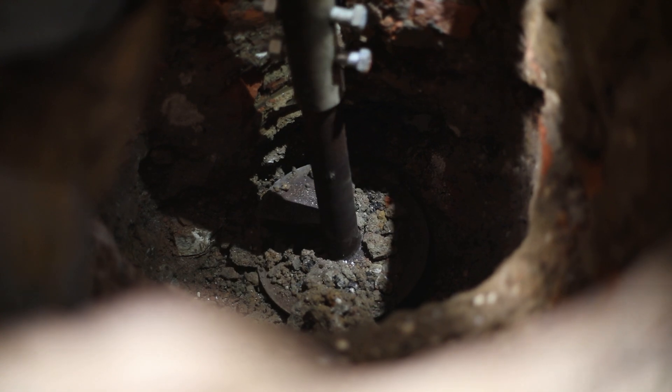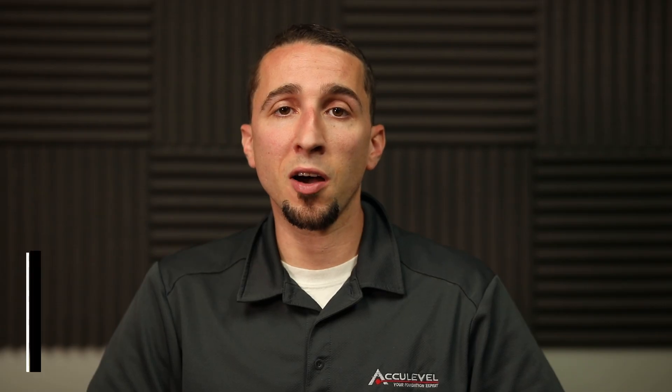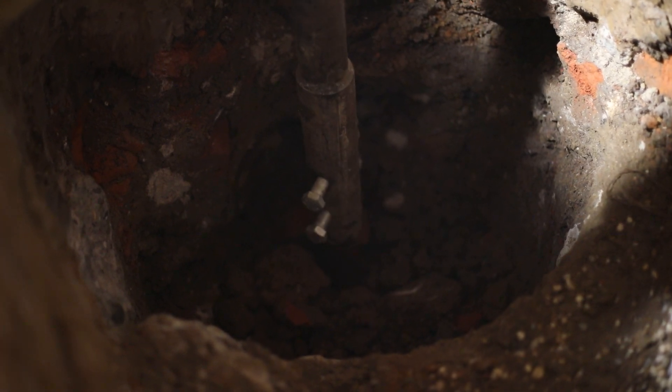Cracks on the interior or exterior of your home may or may not close up when helical piers are installed. This is really dependent on how much the house will allow us to push back on. Sometimes they close up all the way to a hairline crack, other times they might not move at all, but either way they should be sealed.